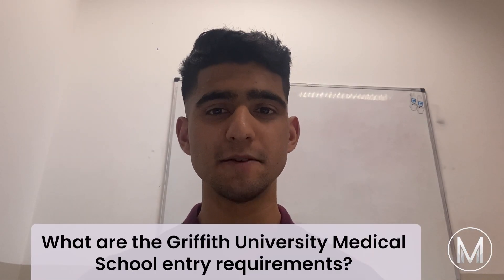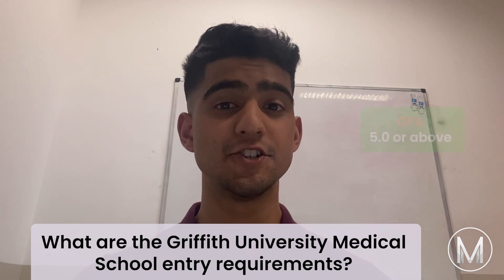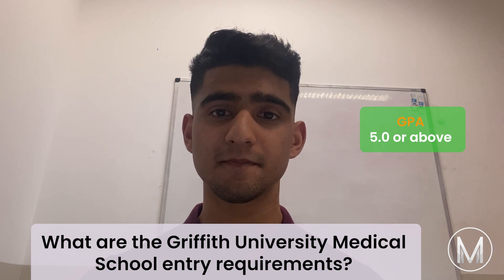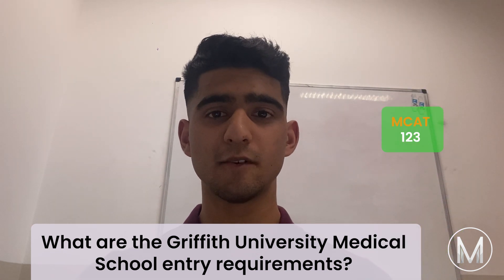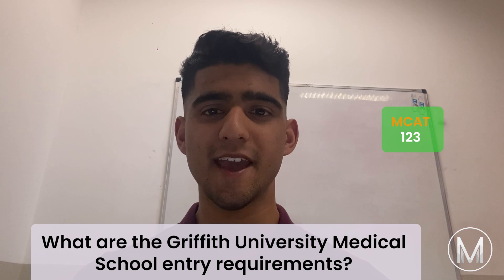What are the Griffith University Medical School entry requirements? These include a GPA of 5.0 or above using the GAMSAT scheme, a GAMSAT with a minimum of 50 in each of the three sections, an MCAT of 123 in each section, as well as the GAMSAT interview.